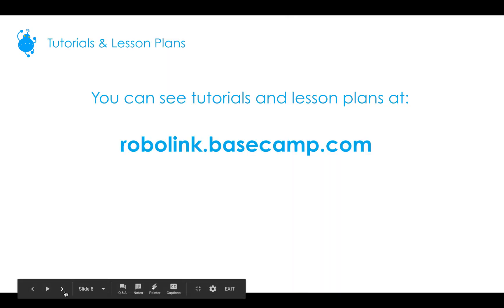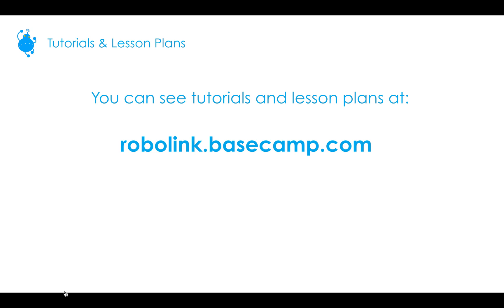You can see tutorials and lesson plans at robolink.basecamp.com. At the beginning of a lesson where it's applicable, there will be a lesson plan. The only tutorials that wouldn't have one are those for installation and for missions.